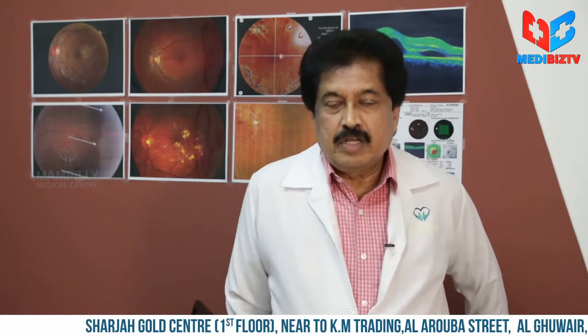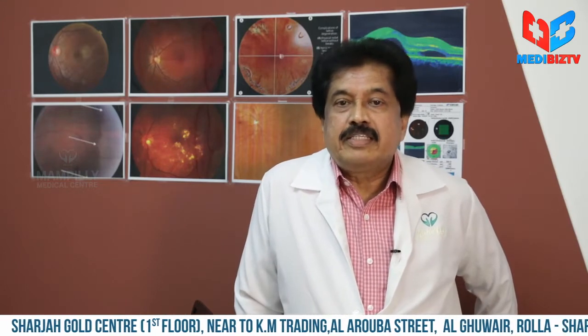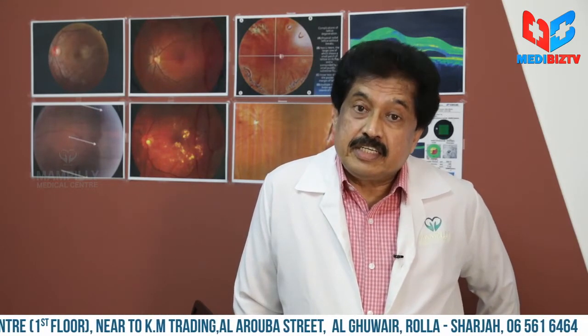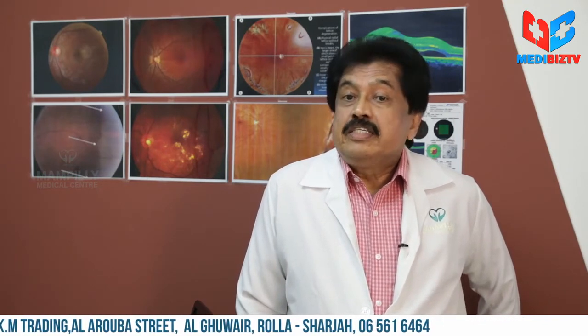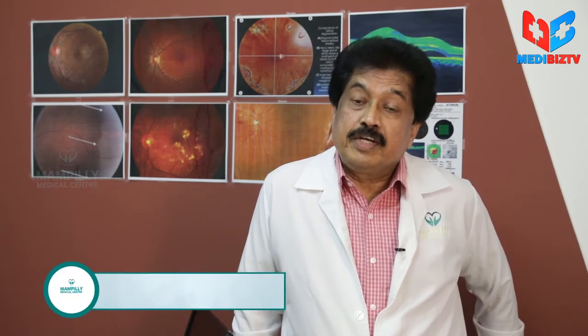The eye and kidneys are usually affected first. The advantage of the eye is that we can directly visualize the changes, so we can diagnose retinopathy at a very early stage. When we diagnose retinopathy changes, that indirectly means the kidney is also going to be affected or is already affected.